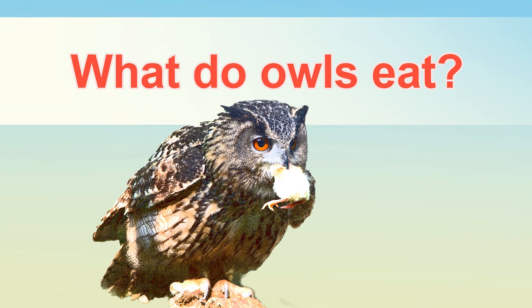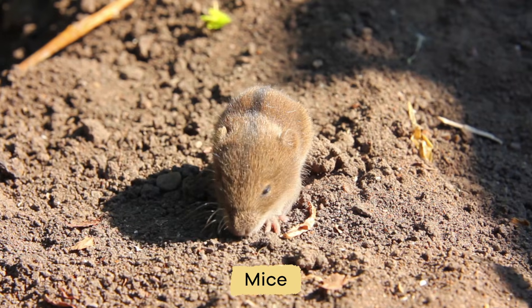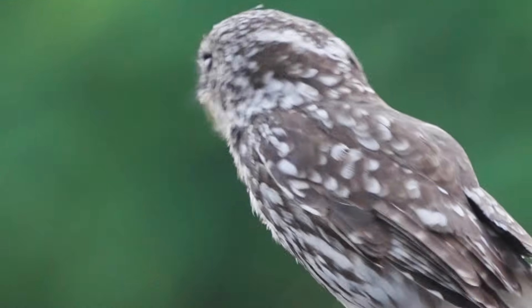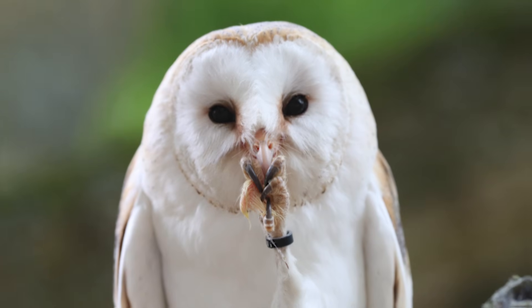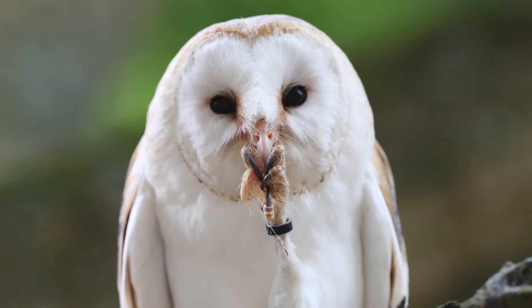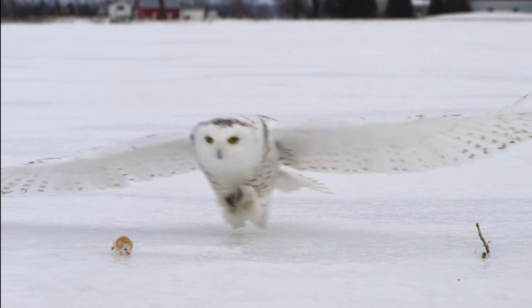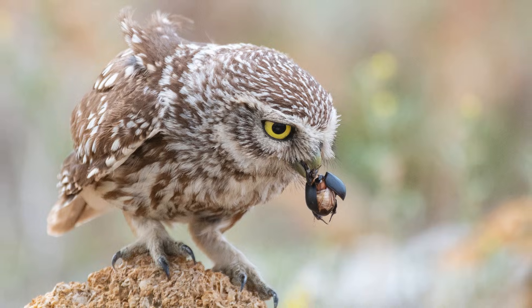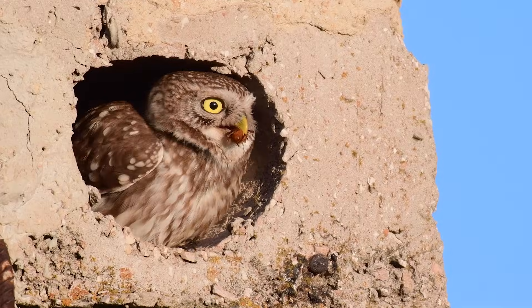What do they eat? Most owls eat small animals like mice, rabbits, and voles. But some owl species will also dine on insects and birds. Their diet ultimately depends on the species because the environment in which they live will determine what they eat. All owls are carnivorous, but their diet has to do with the climate of the habitat and its geographic location.